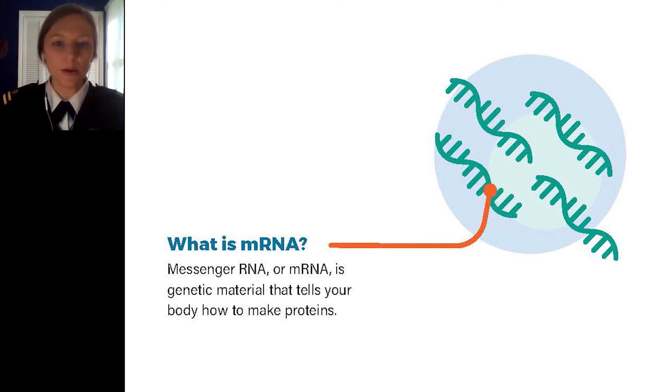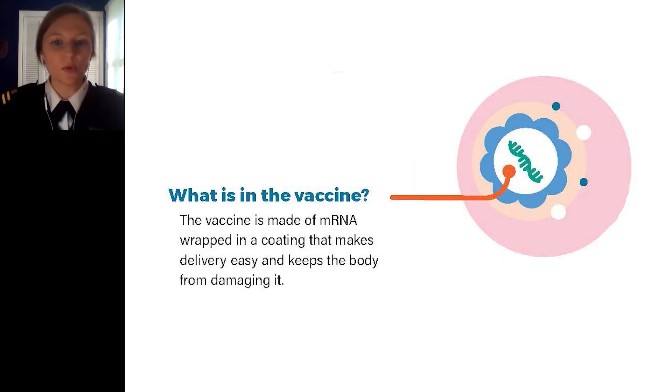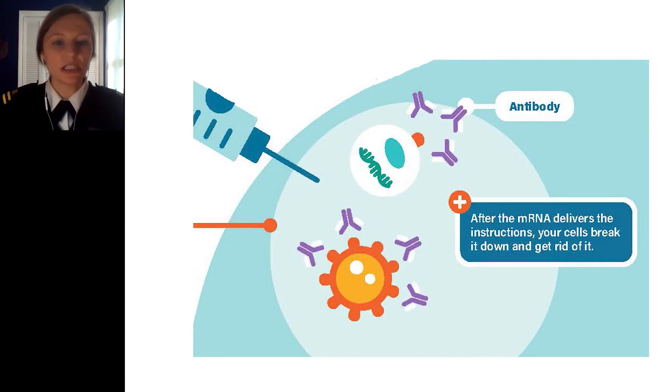Once our bodies make copies of the spike proteins, our immune system recognizes that they should not be there and makes antibodies. If you are exposed to the real virus later, your body will recognize it and know how to fight it off. These vaccines are made of mRNA wrapped in a coating that makes delivery easy and keeps the body from damaging it. After it delivers the instructions, your cells break it down and get rid of it. mRNA vaccines do not contain any live virus, so they cannot give you COVID-19.